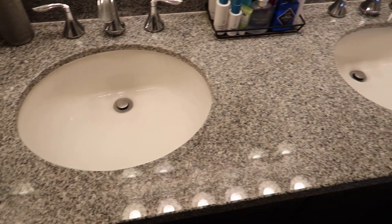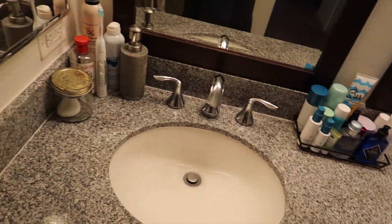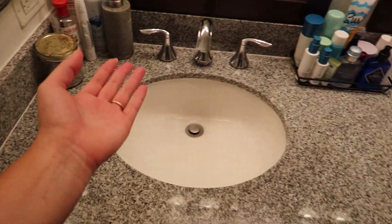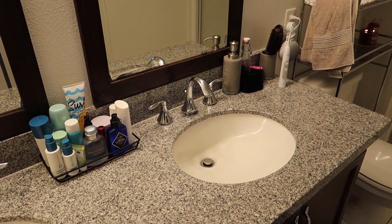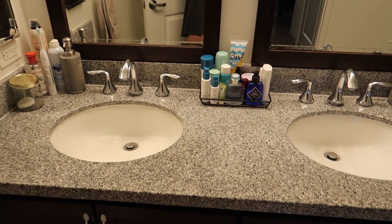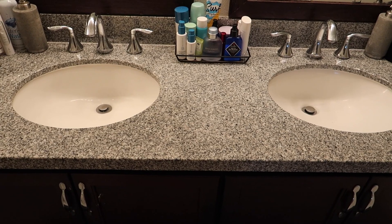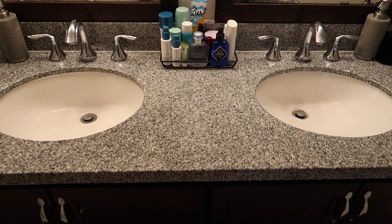I love this counter so much. It is a Jack and Jill sink and it's honestly such a lifesaver — I love having this so much. Unfortunately I'm going to have to give it up, but this was definitely one of the bonuses of having this apartment specifically.